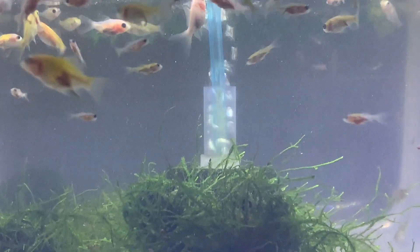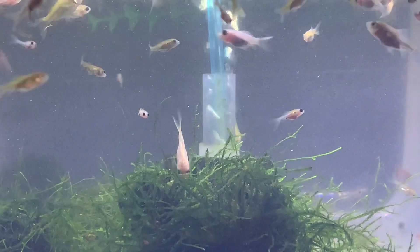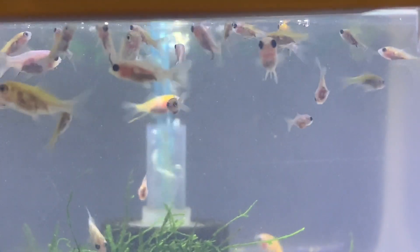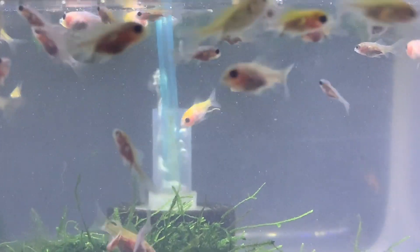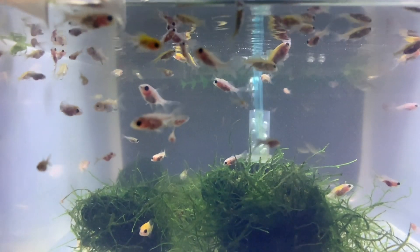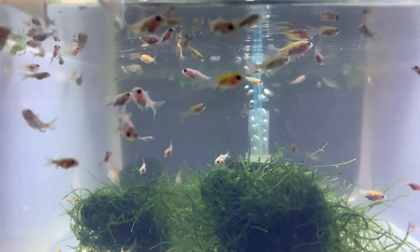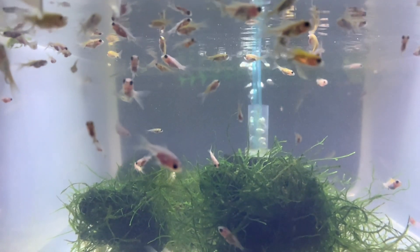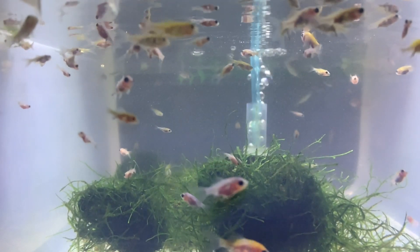This is January 15th. You can see that they're starting to get a lot more size to them. We're starting to see a little bit of a difference in sizes, but they're all doing overall really, really well. I'm also noticing a lot more color on some of them, which is one of the most fun parts.